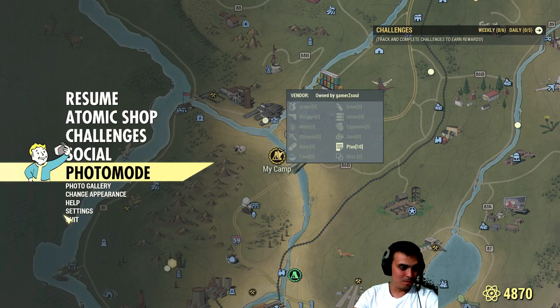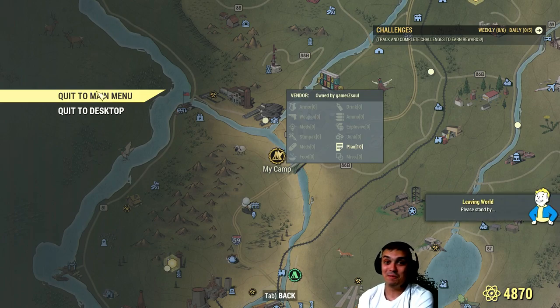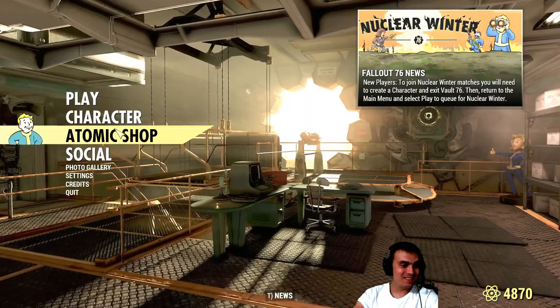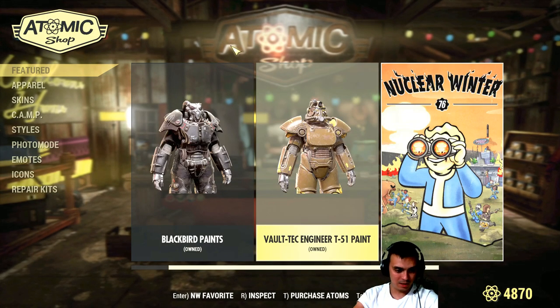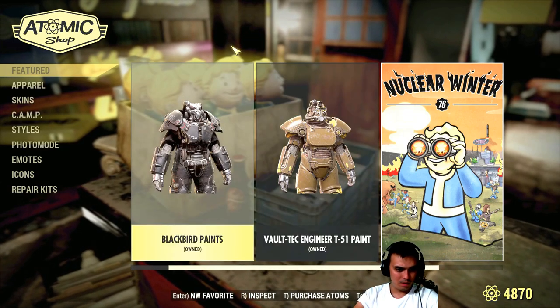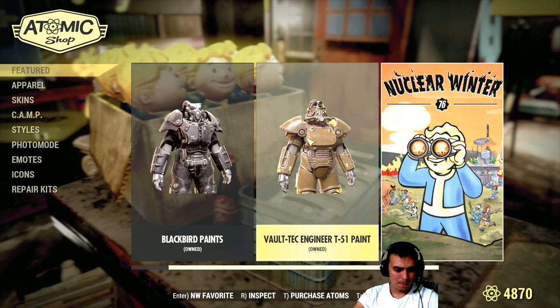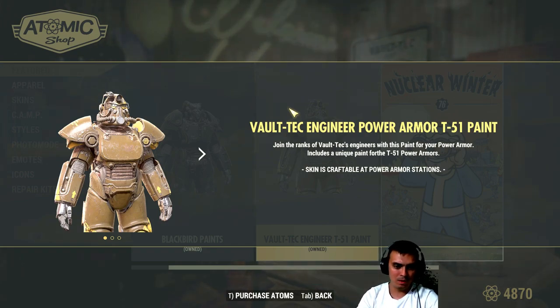Let's log out and read the post. By the way, the new mod is available. Plus I didn't get my outfit for paying 10 euros — great. Okay, so the atom shop — let's just check it out here. Join the ranks of Baltic engineers with the paint power armor — includes a unique paint for T-series. Okay.